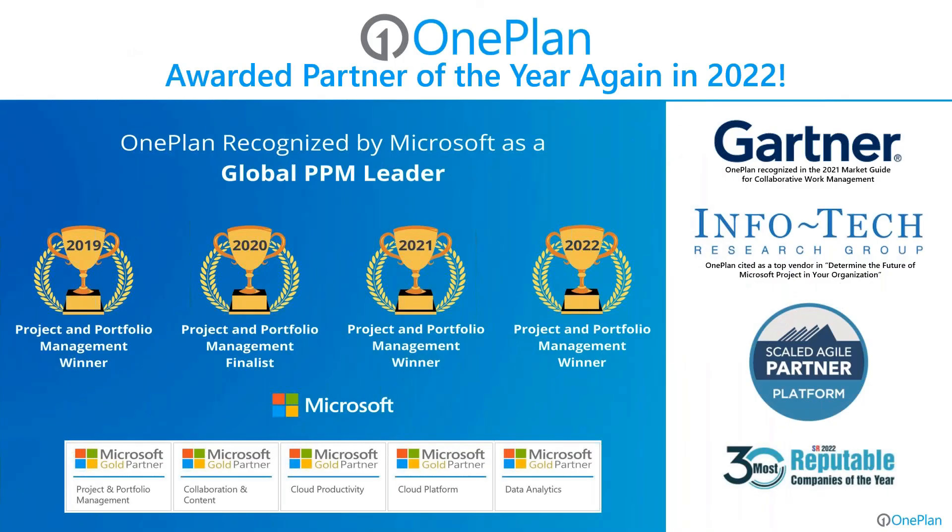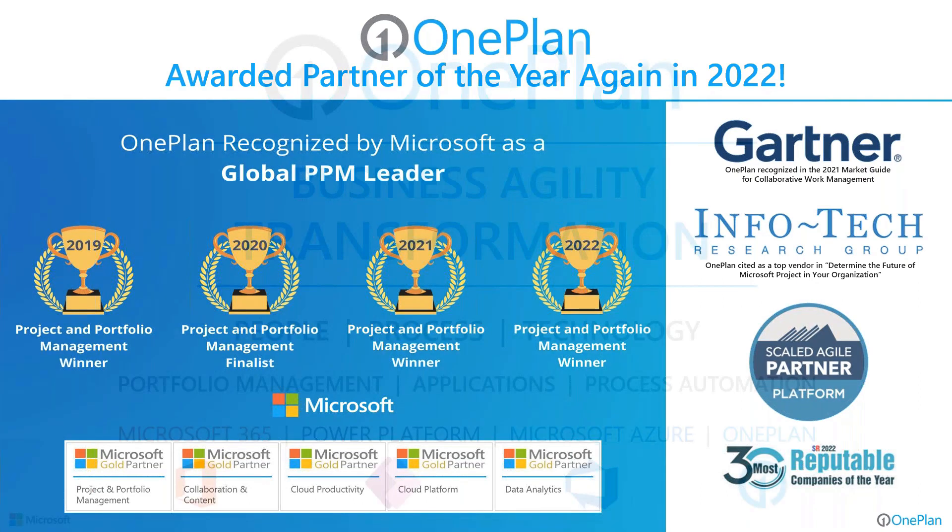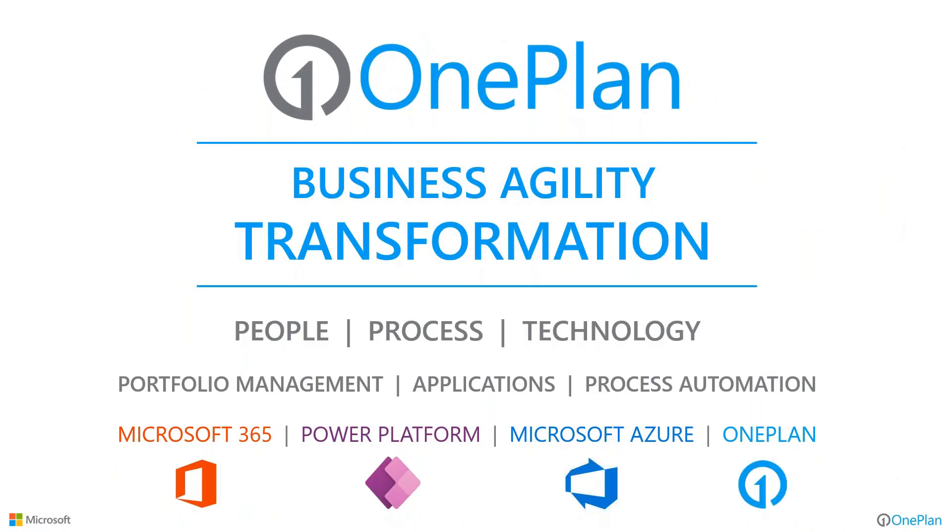Portfolio management is our passion — it's what we do. We're not a general systems integrator. We have a lot of different capabilities in the Microsoft platform and were recently awarded Microsoft's project and portfolio management global partner of the year again here in 2022 — we've won three of the last four years. We get recognized because of our dedication and innovation, and we get kudos from Gartner, Infotech Research Group, and Scaled Agile Inc. We're here to help you — whether you just want to stand up the technology or transform people, process, and technology.